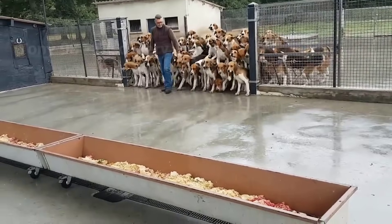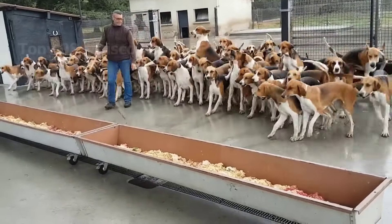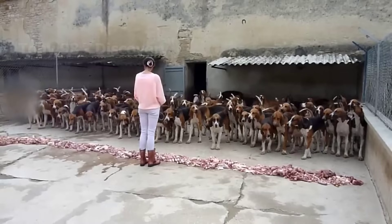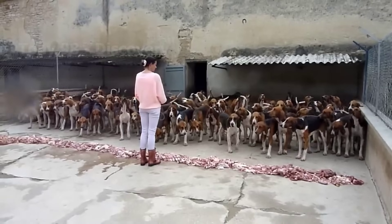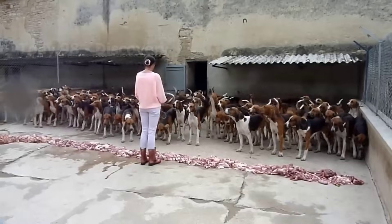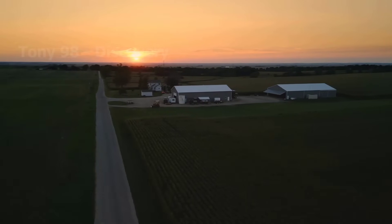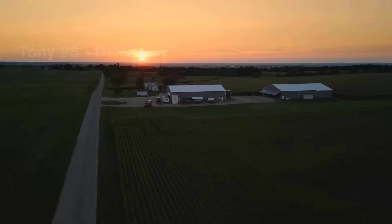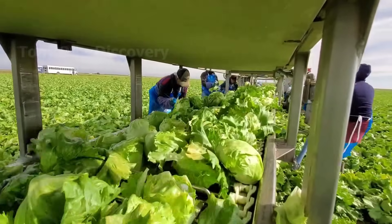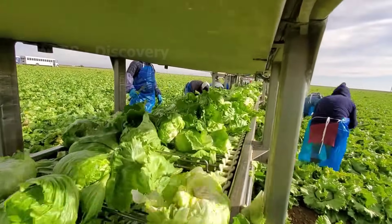Which working dog breed impressed you the most? If you are a working dog owner, please let us know how you feel about your dog in the comments section of this video. Hello my friends, today we are going to organic farms in the United States to see how the production of organic agricultural products happens.